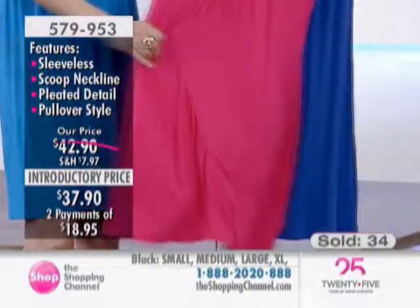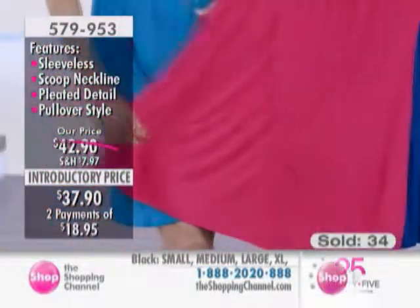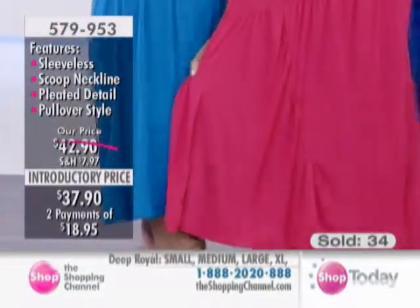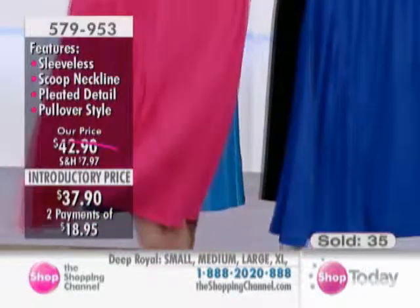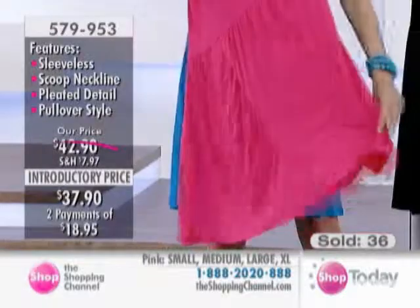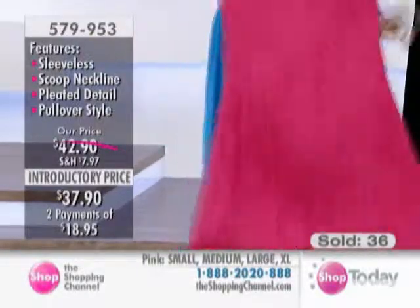If you're looking for a beautiful, cool, hot, fun summer fashion that you can wear anywhere, let me tell you something — this line is going to be the it line for you. And when you see the last item that's coming up, oh my gosh, you are going to want to pick up the telephone.